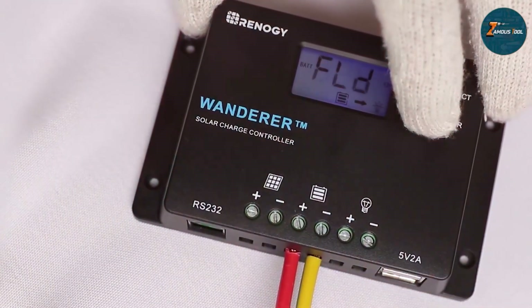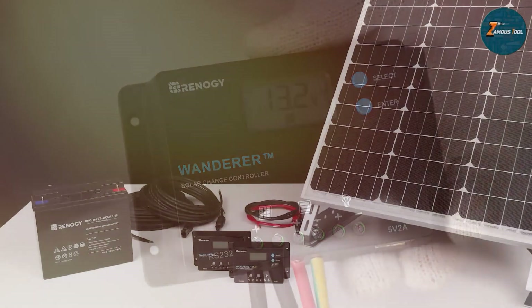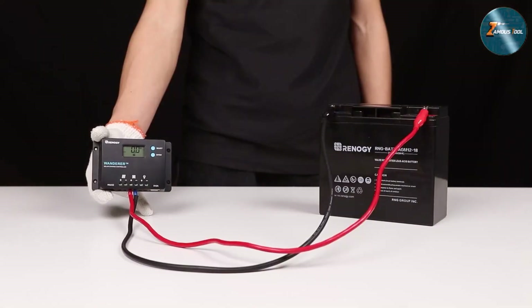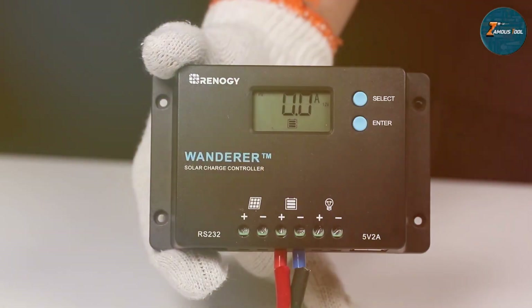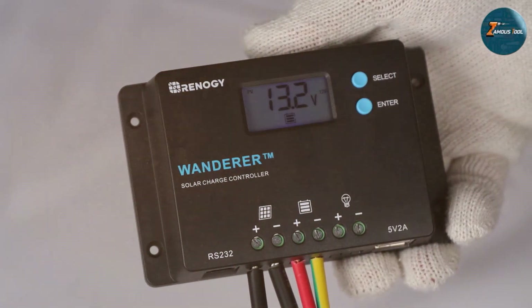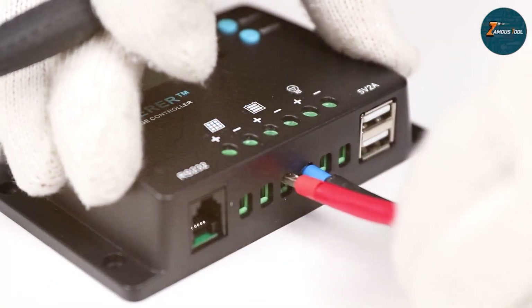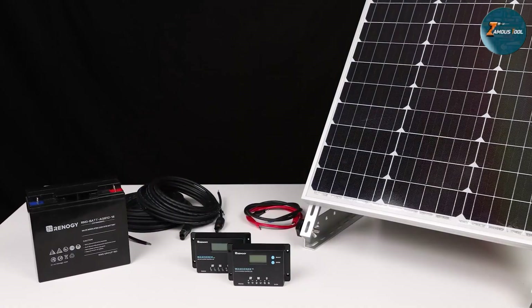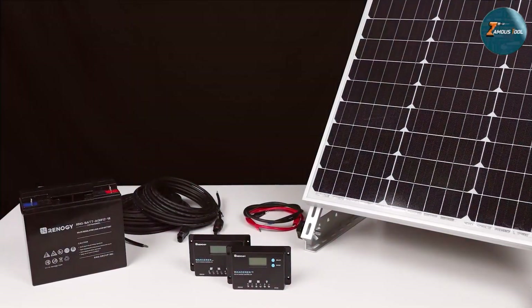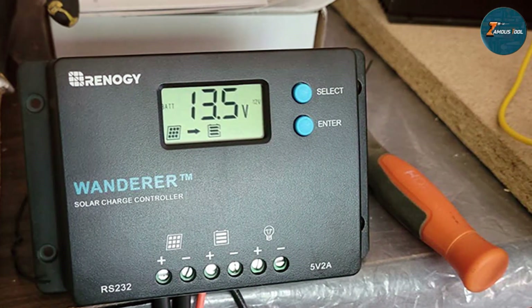Its 12V/24V compatibility offers versatility, making it suitable for a range of solar panels. What struck me most was the precision of the PWM charging algorithm, optimizing battery performance and extending their lifespan. Installation was a breeze thanks to the user-friendly interface and clear instructions provided. The controller's LED indicators make it easy to monitor the charging process and system status. Moreover, the build quality exudes durability, assuring users of long-lasting performance even in challenging environmental conditions.